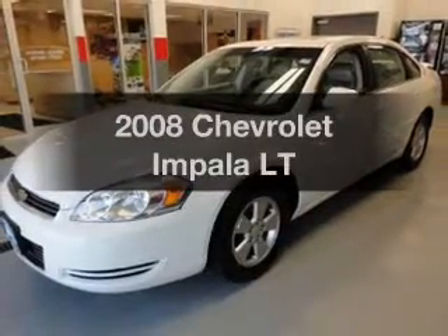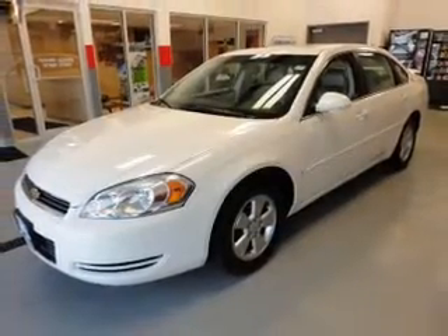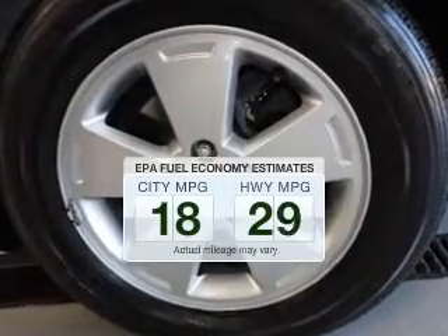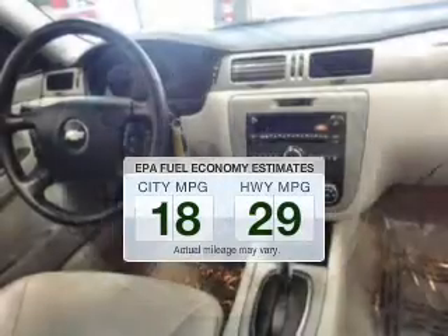Imagine yourself in this 2008 Chevrolet Impala. This is the set of wheels you've been looking for. In the city or on the highway, you'll spend less time at the pump with this fuel-efficient vehicle.